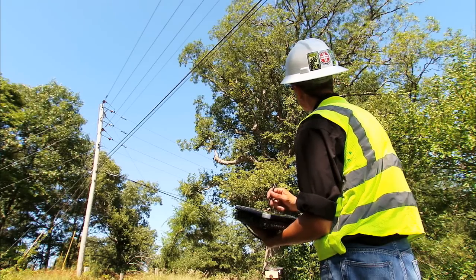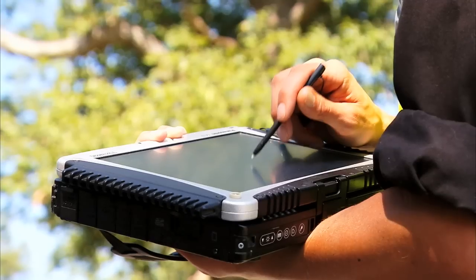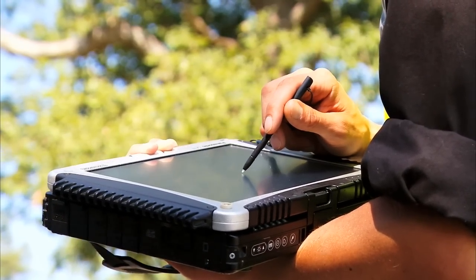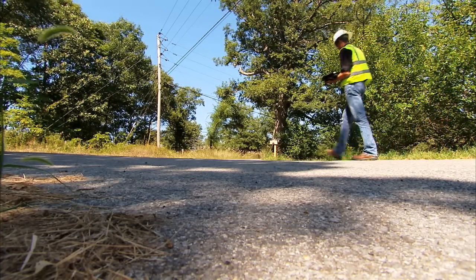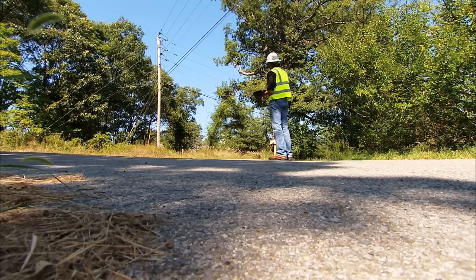Once I've identified the hazards within the right-of-way or the items that need to be controlled, I then report the information back to the tree crews. Once the tree crews have finished with the work, I'm responsible for doing quality control to ensure that all that work has been complete.